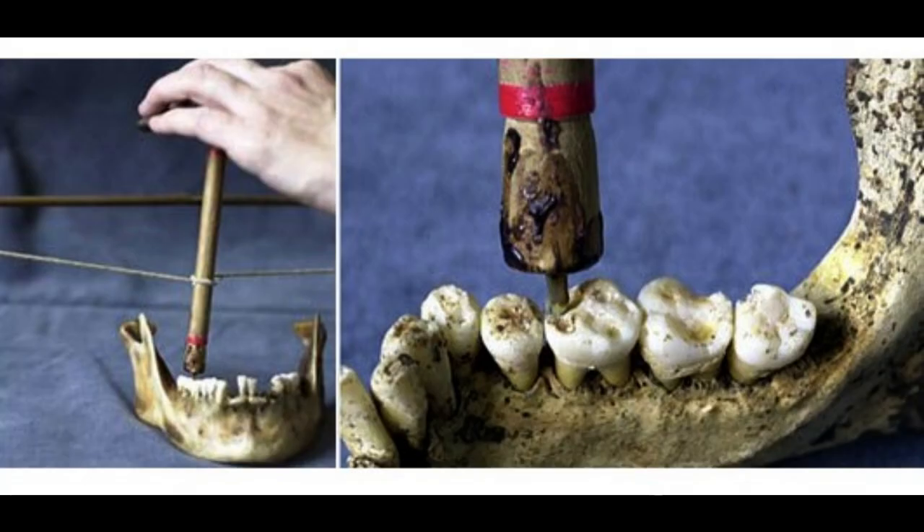Dentistry: There is evidence of dentistry being practiced as far back as 7000 BCE. An IVC site in Mehrgarh indicates that this form of dentistry involved curing tooth-related disorders with bow drills operated, perhaps, by skilled bead crafters. The reconstruction of this ancient form of dentistry showed that the methods used were reliable and effective.